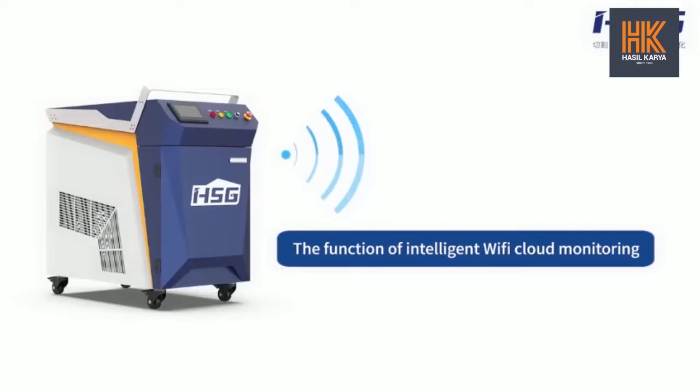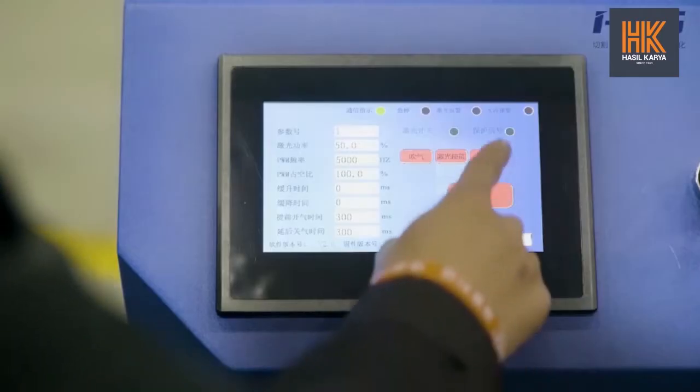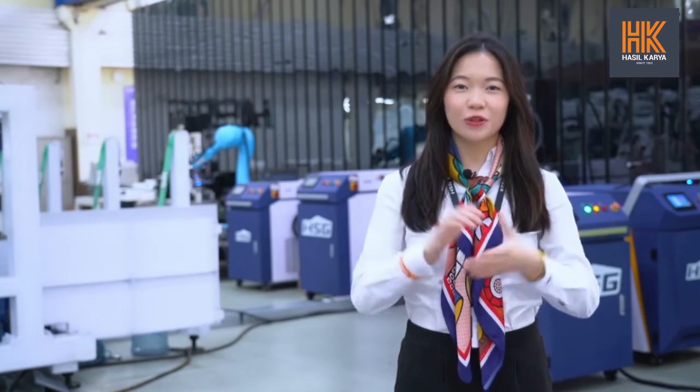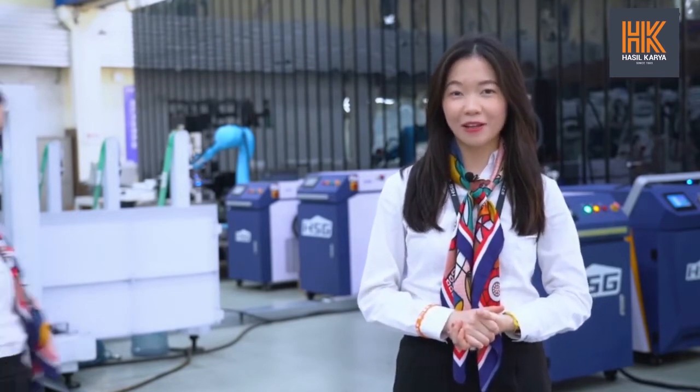Sixth, the function of intelligent Wi-Fi cloud monitoring. In case of any emergency, our engineers will resolve all issues and offer remote technical guidance to you. In addition to these six cool technologies, it also has the following bonus benefits.